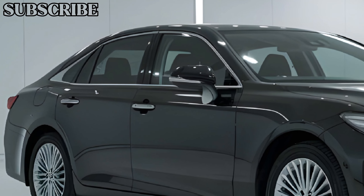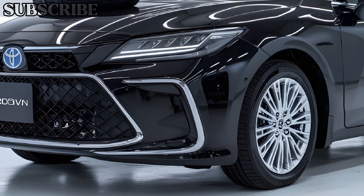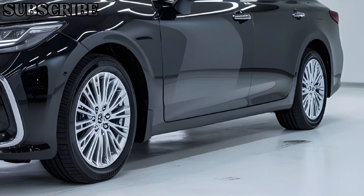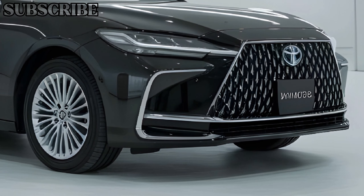The handling of the Crown Signia is refined, with advanced suspension systems that absorb bumps and provide a comfortable ride. It features various driving modes, allowing you to tailor the performance to your preferences, whether you desire a more dynamic experience or a relaxed cruise.